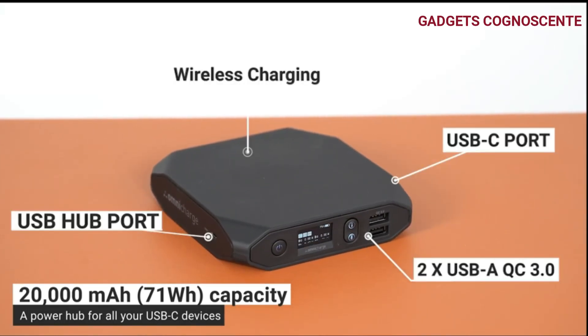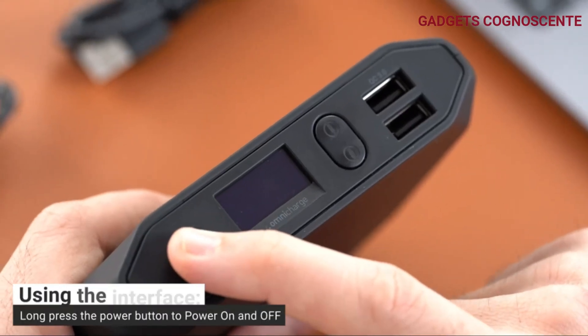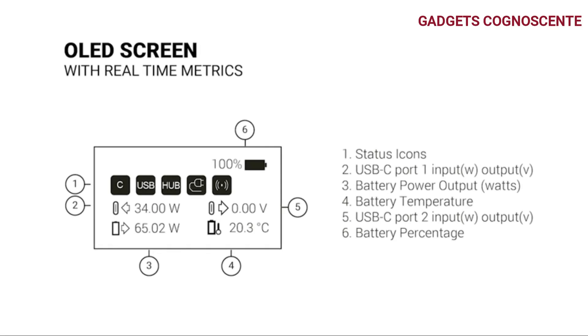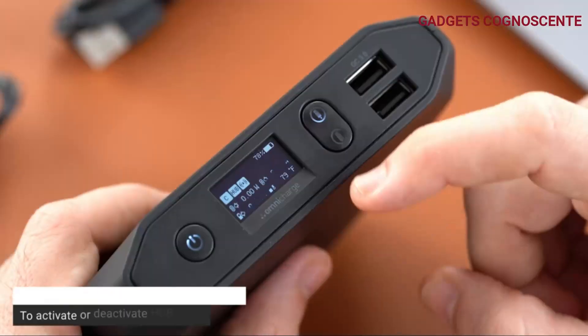With a 71-Wh 20,000 mAh battery capacity, it charges your devices safely and swiftly, with 100-watt USB-C that's perfect for MacBook Pro, Surface Book 2, and Wacom Mobile Studio Pro.